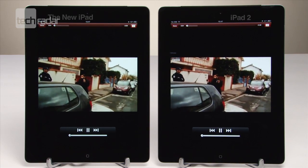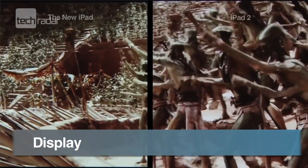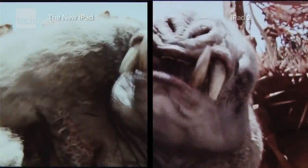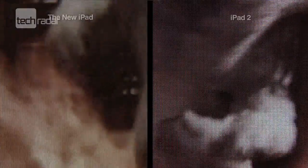Next we compared the display. The iPad 2 has the same 1024x768 LED backlit screen as the original iPad. The main upgrade to the new iPad is the Retina display, giving you 2048x1536 resolution at 264ppi, which makes pixels indistinguishable up close, just like on the iPhone 4S. Check out the close-up of this movie trailer.